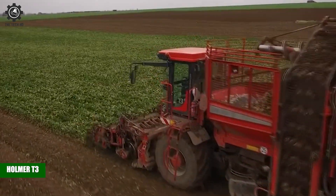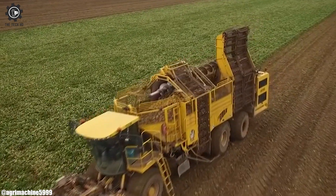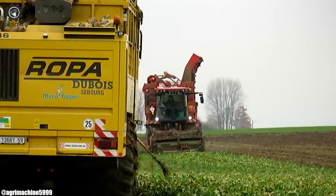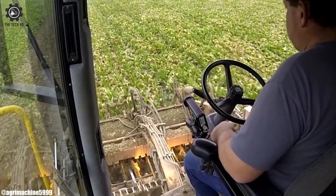Holmer T3. The Holmer T3, a beet harvester strong and bold — in the world of agriculture, it's a sight to behold. With precision, it lifts sugar beets from the ground's deep hold, sorting and cleaning, turning the soil's treasures into gold.